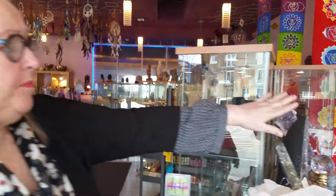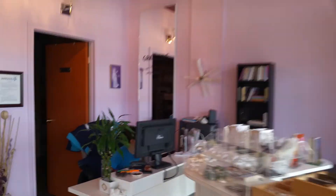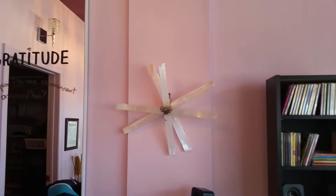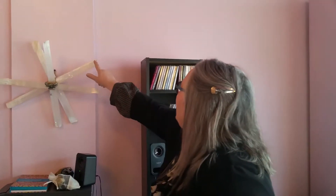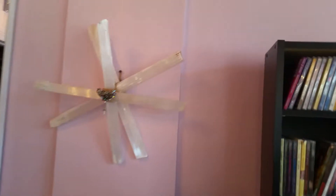Next to our computer, we have a kind of cross-quantum-physic piece that has been absorbing our computer sound waves for a long time. And as you can see, some of the edges are getting very dark or very chalky, because it's absorbing a lot of negativity from the sound waves.